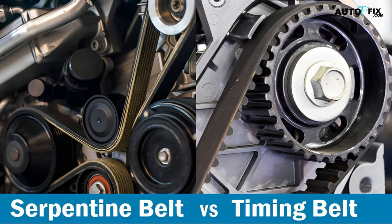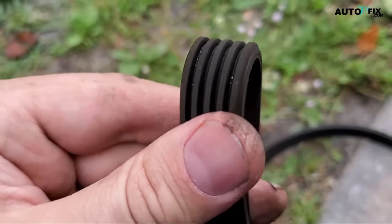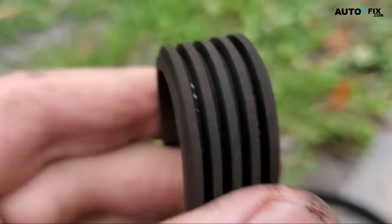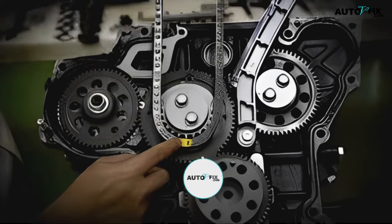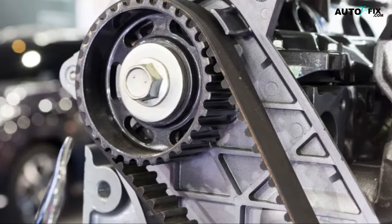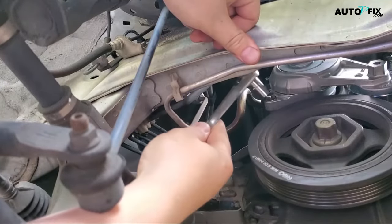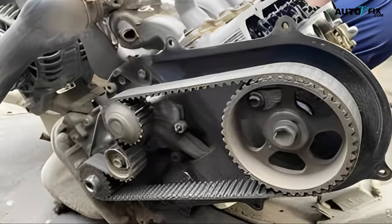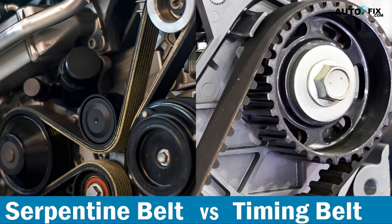Serpentine belt versus timing belt cost. The replacement costs differ widely, and this is one of the greatest differences between the two components. A serpentine belt is usually a low-cost car part. In contrast, a broken or damaged timing belt or chain can easily cost as much as ten times that amount in extreme cases — around $2,000. On average, a timing belt will cost somewhere between $500 and $1,000 to replace in parts and labor. Part of the reason for this difference is that replacing a timing belt or chain usually involves basically disassembling the engine, since the timing belt is located inside the engine — in contrast to a serpentine belt, which is located outside the engine and is clearly visible.